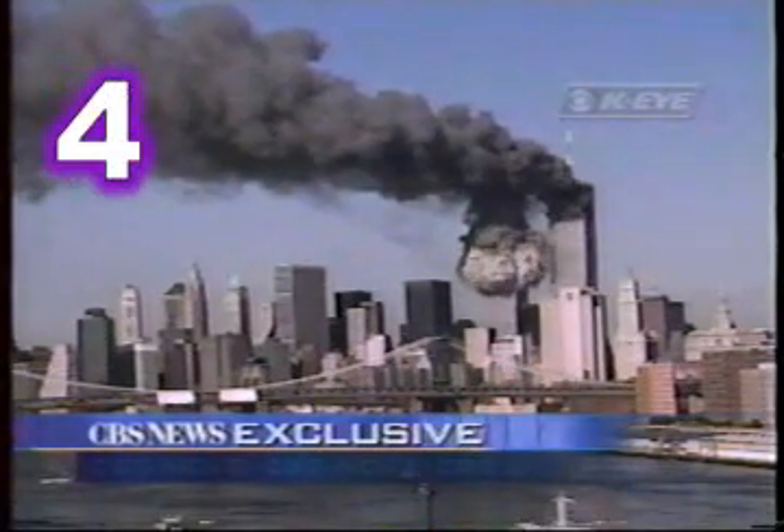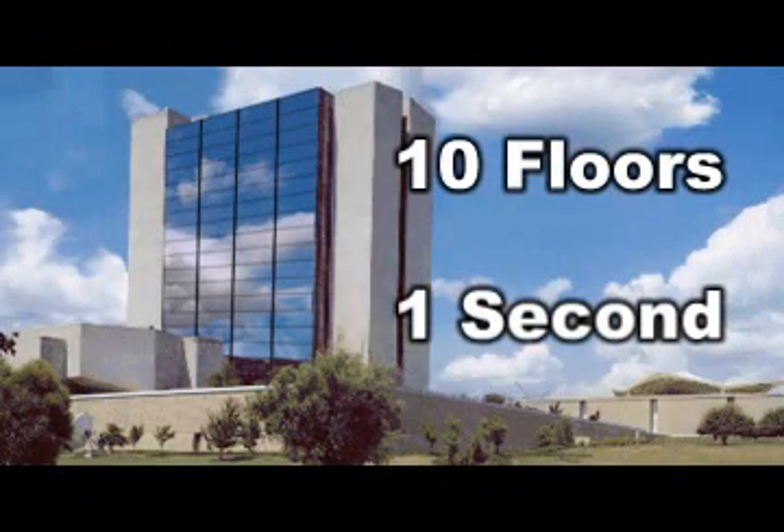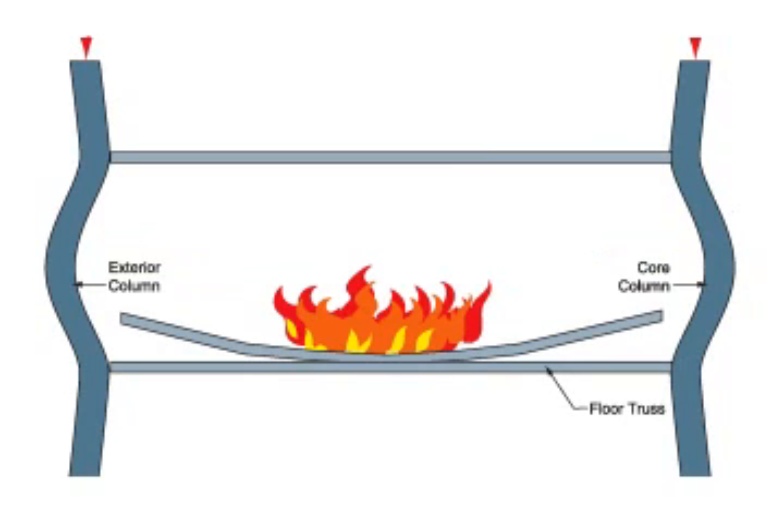The towers collapsed in less than ten seconds, which is an average of ten floors every second. Next time you see a ten-story building, imagine the entire building collapsing in one second. The only buildings that collapse this quickly are the ones destroyed with explosives. We were told that the collapse began when one floor broke and the pieces fell to the floor below, shattering that floor and so on all the way down.